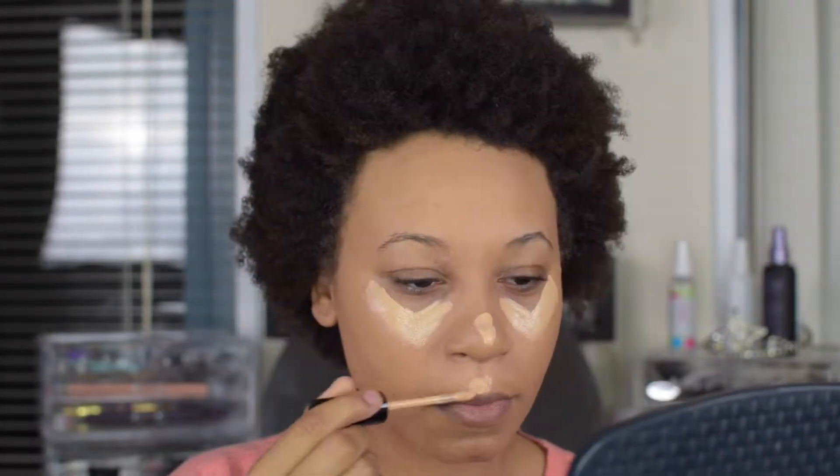The concealer is very liquidy — I'm used to using something thicker than that. I'm just using a Real Techniques foundation brush to buff it out under my eyes and on my nose and chin area where I need a little extra coverage and want to highlight.